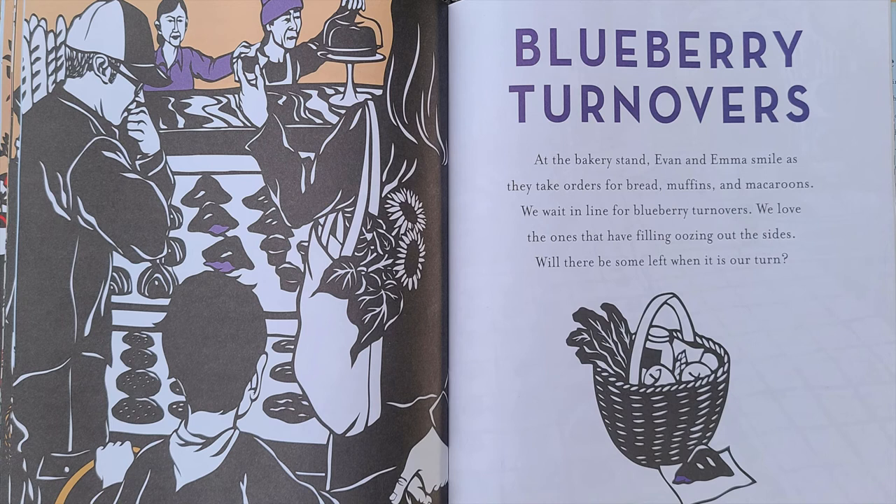At the bakery stand, Evan and Emma smile as they take orders for bread, muffins, and macaroons. We wait in line for blueberry turnovers. We love the ones that have filling oozing out the sides. Will there be some left when it is our turn?